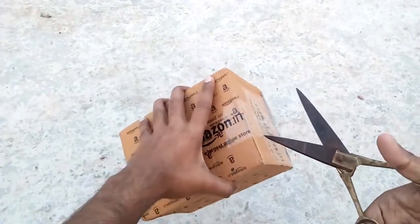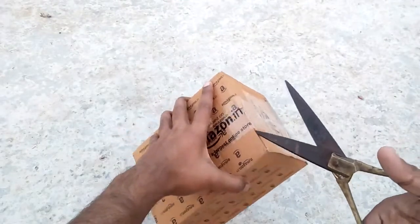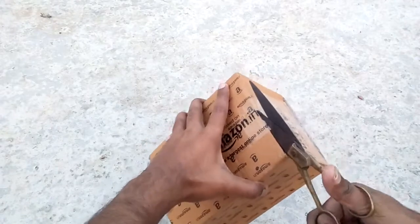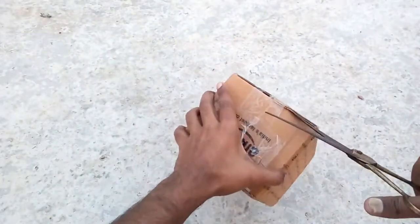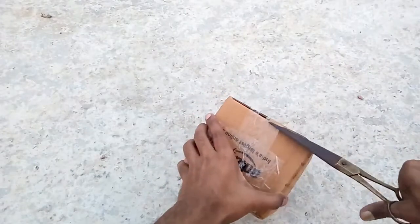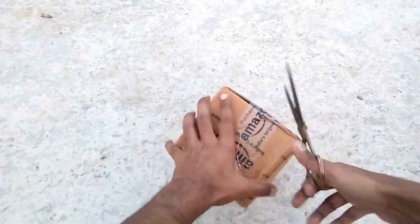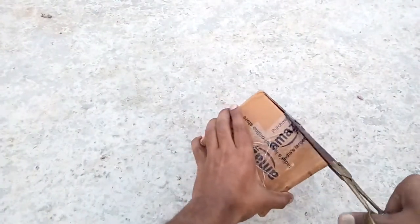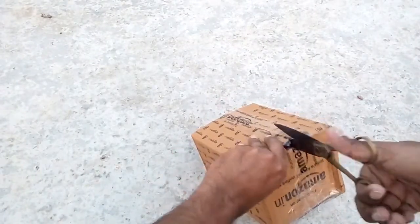As you can see this is the box that I got from Amazon. I don't have a knife right now, so I'm going to unbox that box with the scissor that I have. As you can see, my scissor is working.